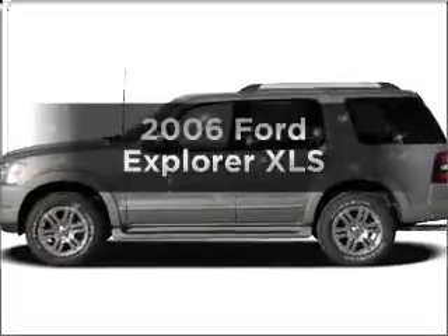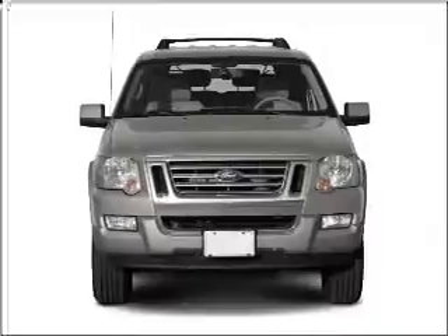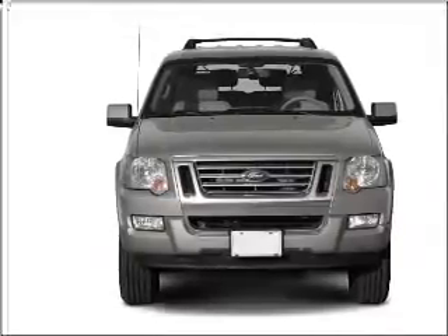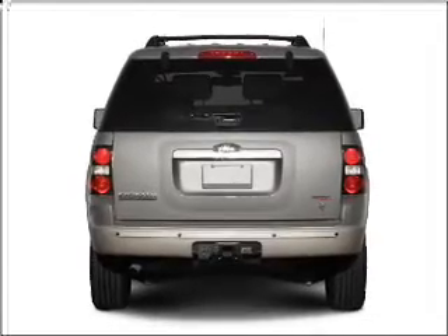Check out this 2006 Ford Explorer — this is the set of wheels you've been looking for. With a solid six-cylinder engine connected to a smooth-shifting five-speed automatic transmission, the anti-lock braking system will keep you safe on the road.